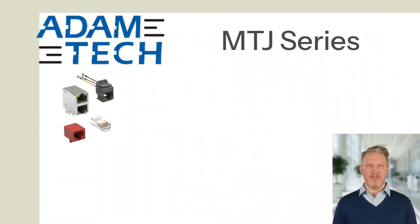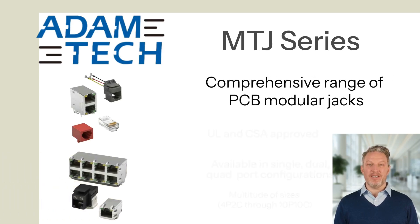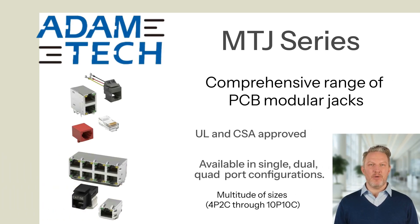Adam Tech's MTJ series is a complete line of PCB modular jacks, which are UL and CSA approved and meet all required FCC rules and regulations.